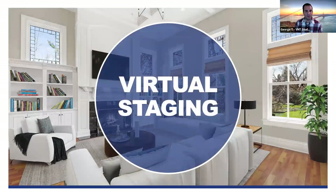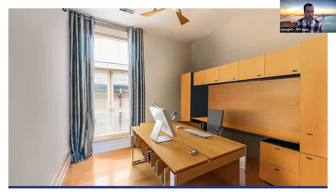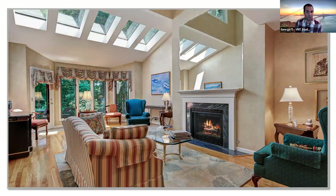Virtual staging has been utilized even more so lately. For example, a typical messy office: we can totally declutter it, showing more space and what you can do with it. You can reshape it into a different type of room — a nursery, a playroom — the possibilities are endless. With virtual staging, the sky's the limit; it's all about extending the imagination of professionals to the end user, the buyer.